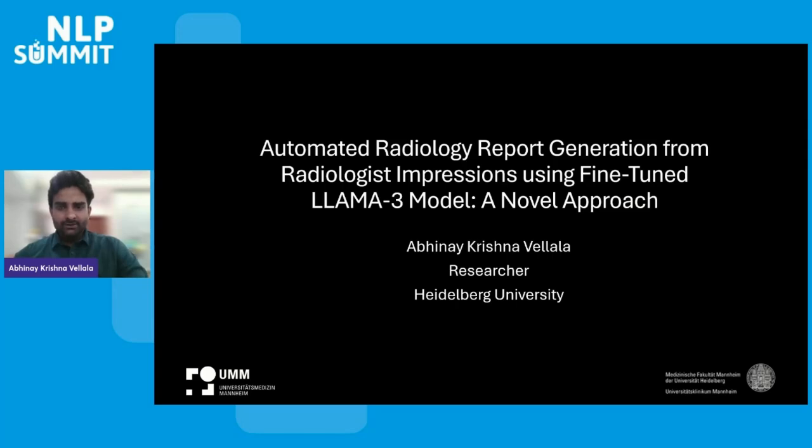Hello. Thank you all for joining NLP Summit. My name is Abhinay Krishna Vallala, a researcher at Heidelberg University. This work revolves around integrating AI into medical imaging, particularly utilizing multimodal large language models. Over the past few months, I've been focused on developing a novel approach for automating radiology report generation. Today, I'm excited to share the insights and findings of this research.